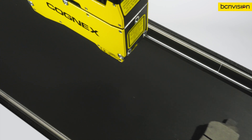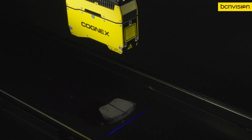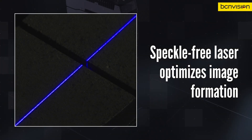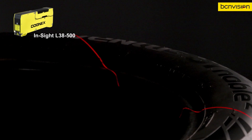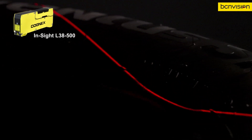Laser optics minimize speckle and glare, capturing higher resolution images than traditional laser displacement sensors, for more accurate inspections and measurements. And for large field-of-view applications, a high-powered laser line delivers fast acquisition rates to support high line speeds and increase throughput.